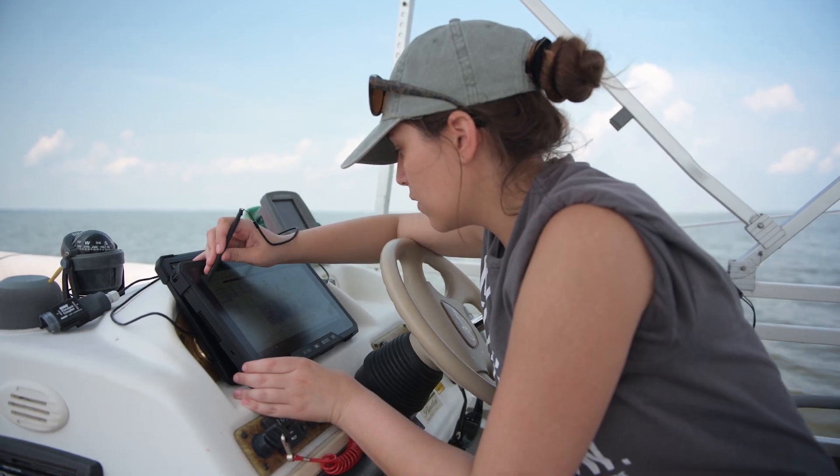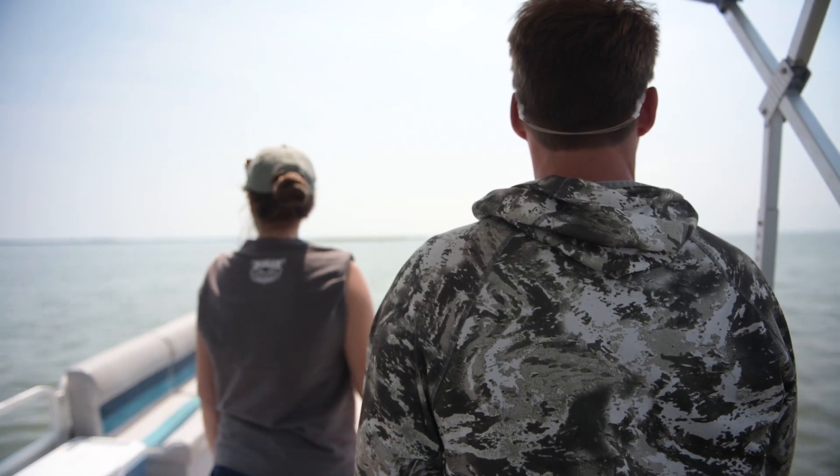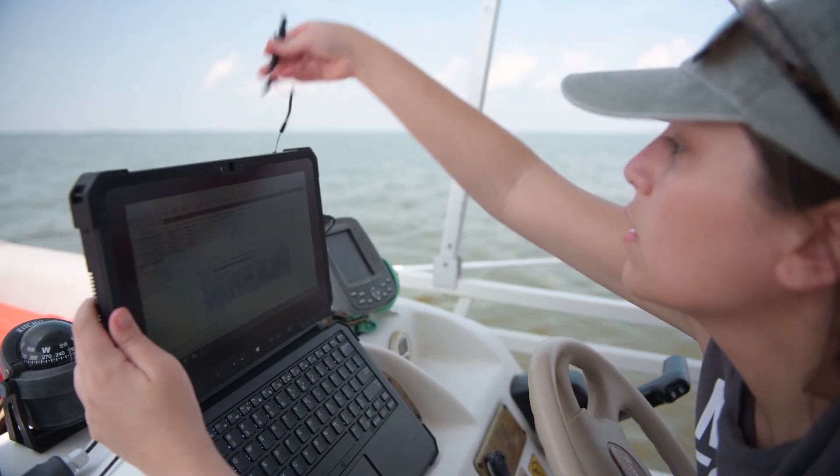My name is Natasha Birrieta. I am a graduate student at East Carolina University working under Dr. Reid Corbett in the Department of Geological Sciences.